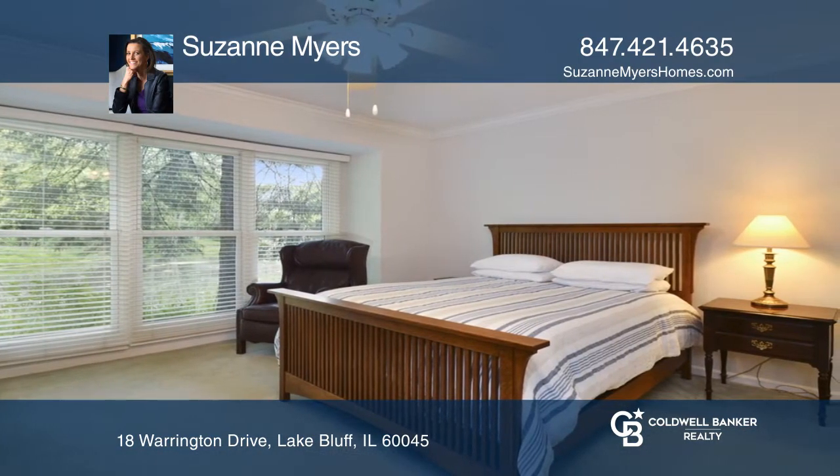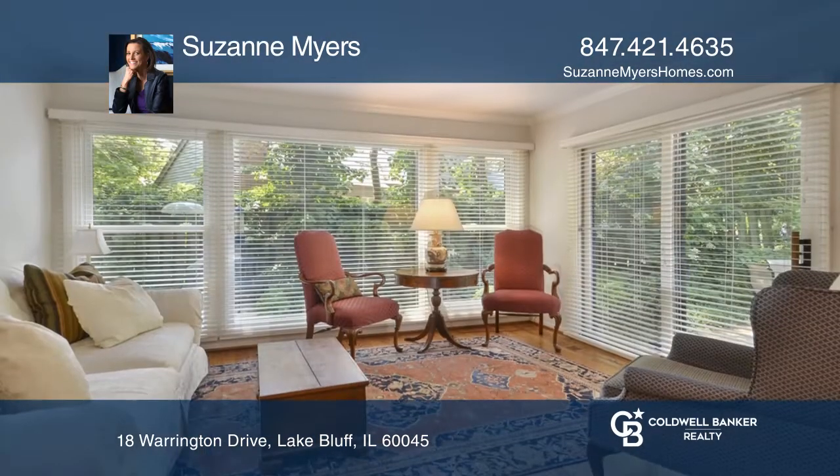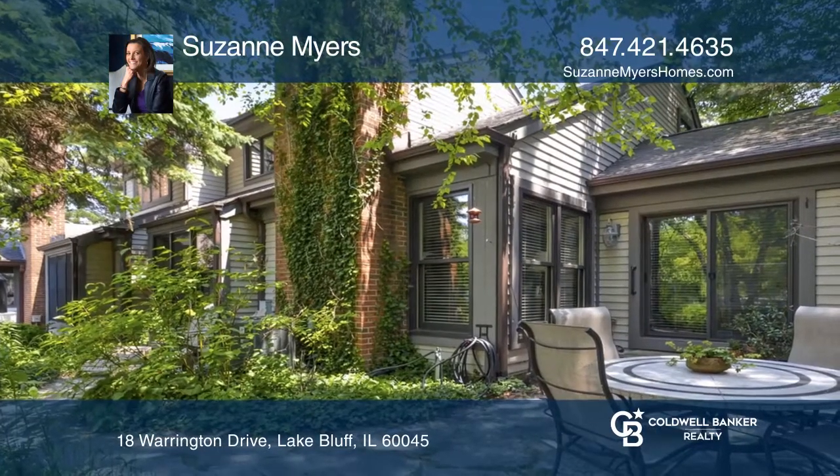You will find a first floor master suite and an updated kitchen with full height maple cabinets, stainless steel appliances, sunny breakfast space, and sliders to a private deck perfect for grilling.